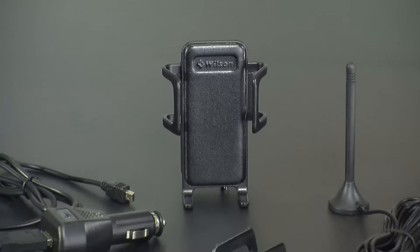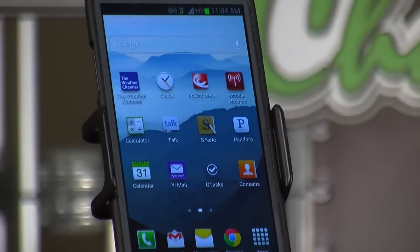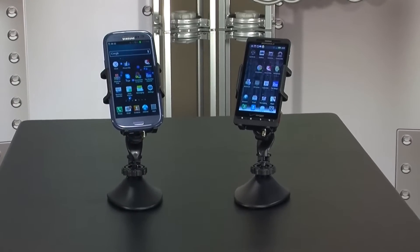In the box, you get the Sleek signal booster cradle, an external 4-inch magnet mount antenna, a cigarette lighter adapter, a mini USB cable, an adhesive mounting clip, adjustable arms, and an insulation guide. The Sleek is designed for vehicle use, but you can also get a kit from Powerful Signal that will allow you to use the Sleek in your home or office. The Sleek is great for hands-free cell phone use while driving, which is the law in many states now. We really like the design and functionality of the Sleek, and we use them in some of our own vehicles. It can hold many phone sizes, including the big Galaxy S3 and the Note 2.